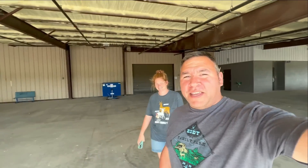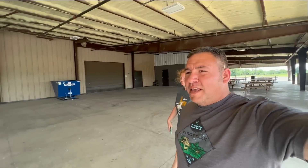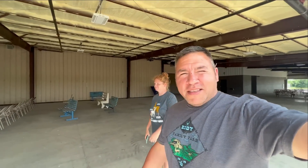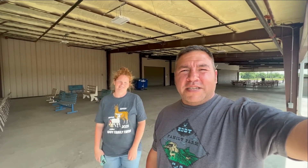Hey guys, we have made it here to Pryor, Oklahoma. We're at the Okie Homestead Expo. We're a few days early, just kind of looking around, checking everything out. We just got through having lunch and got to visit with some of our friends. We're super excited. This video is just going to be pieces, kind of showing y'all what's going on.